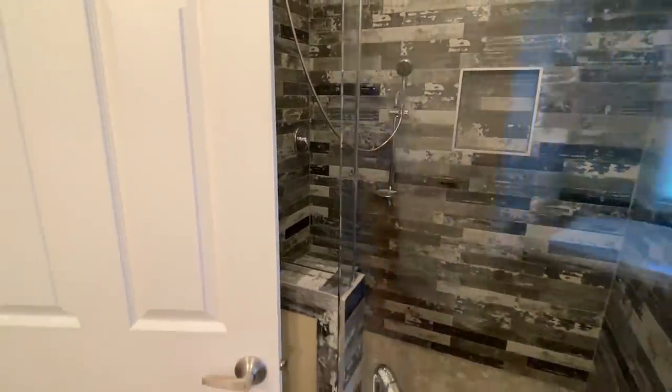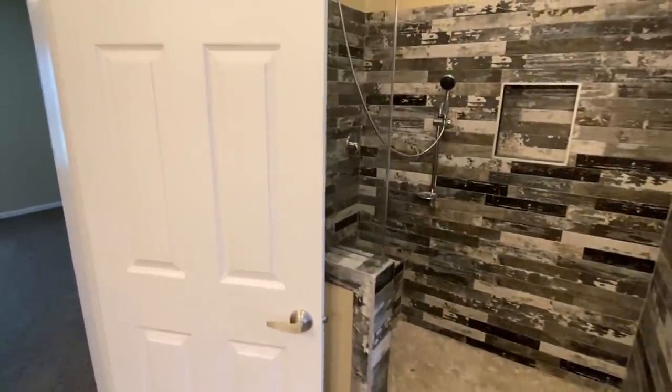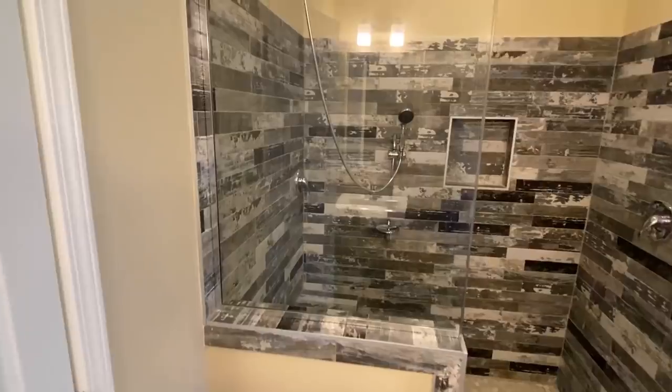This shower is a lot like the one in the other Franklin home — there are some differences though. I'm not going to tell you what they are because if you haven't seen that video, you need to be sure to check it out.